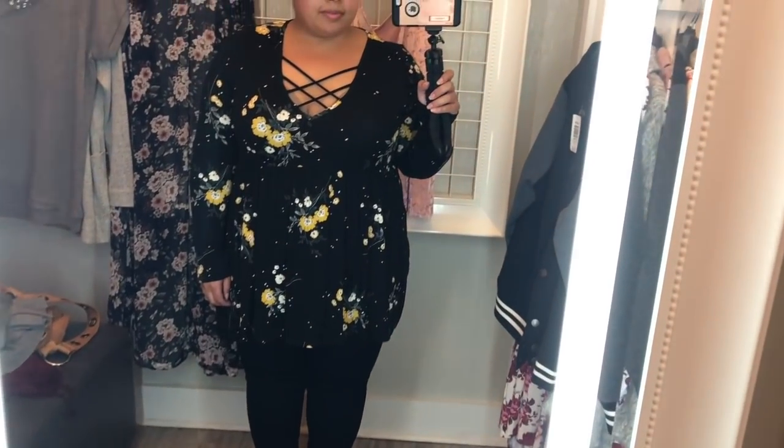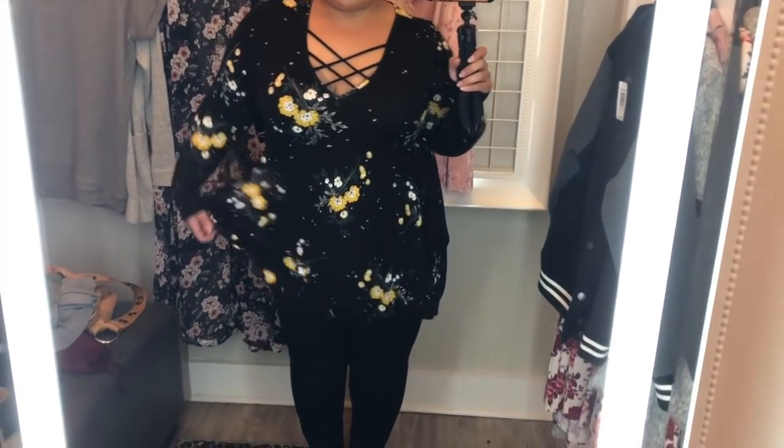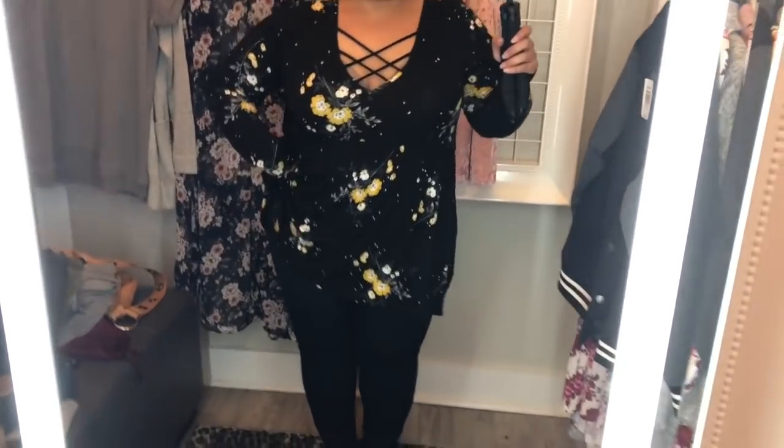You'll have to forgive my dorky dancing here — the music was turned up in the dressing room and I got a little excited.